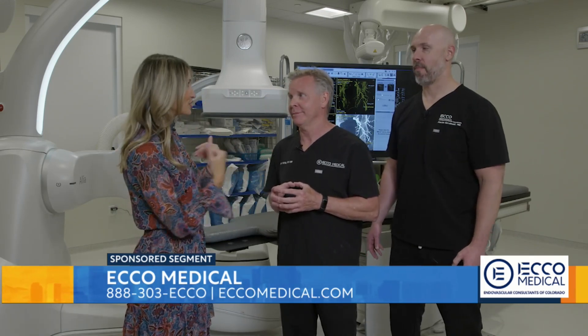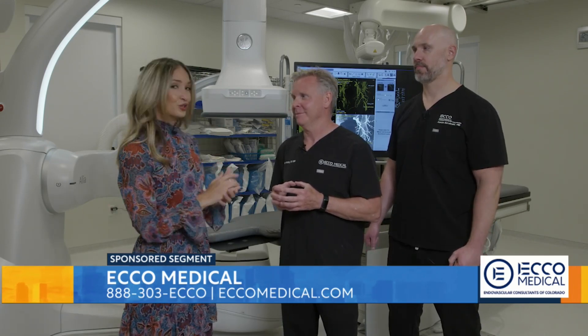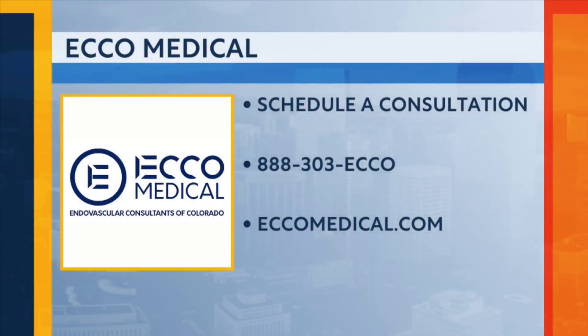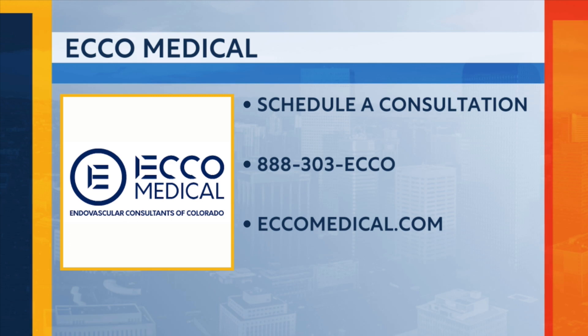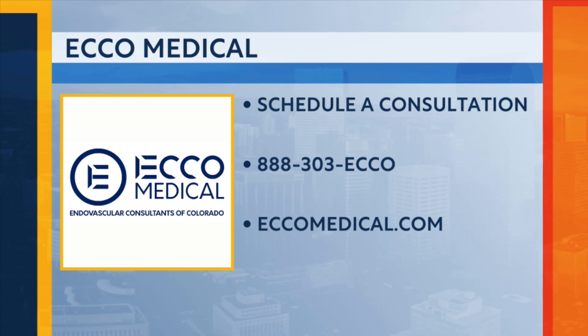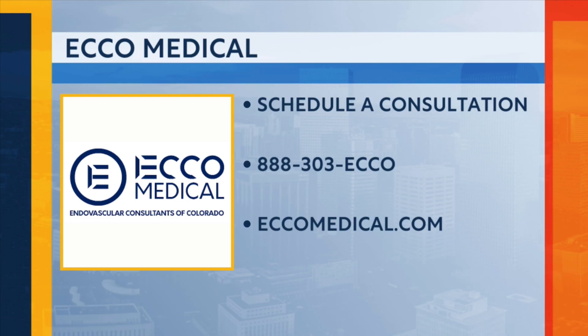Thank you so much for having Great Day Colorado Channel 2 in your space today. We really appreciate the work that you guys do. These two are leaders in their field. If you think these minimally invasive treatment choices are right for you, call ECHO Medical to schedule a consultation right now. That number is 888-303-ECO, or learn more online at echomedical.com. The procedures are typically covered by Medicare, Medicaid, and most insurances. Thank you again to both doctors, their incredible team, and ECHO Medical for sponsoring this segment.